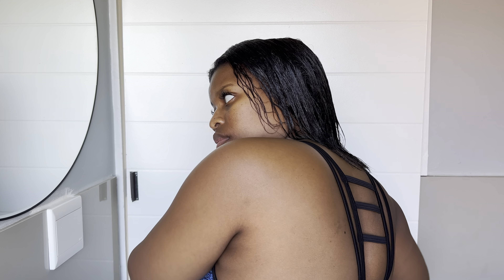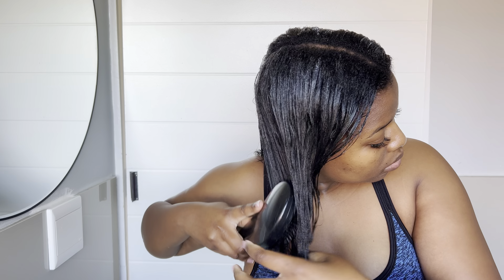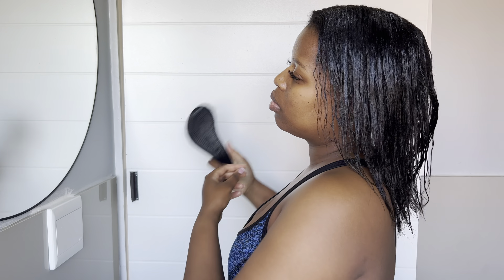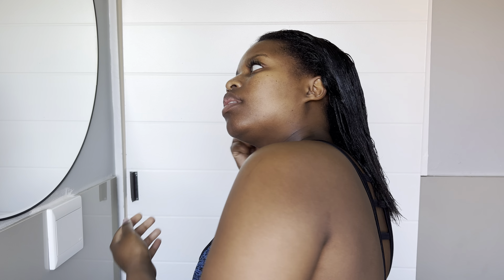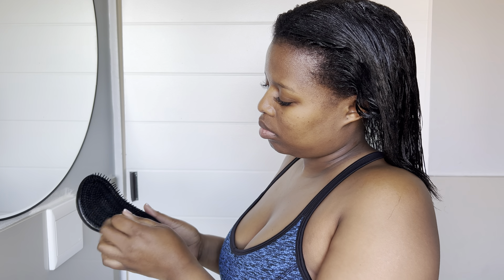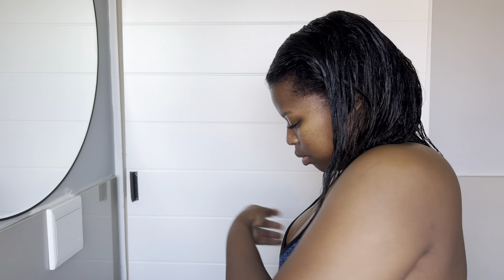I got my detangling brush for like 50 rands — it wasn't expensive, definitely less than 100 rands. Another thing I'd like you guys to try: I don't use combs that much. I mostly use this detangling brush because I don't comb out my hair growth — meaning the bottom part close to my scalp — I don't comb it out at all, and it works perfectly fine for me.